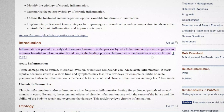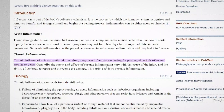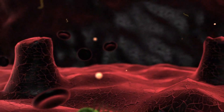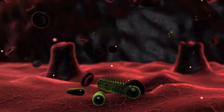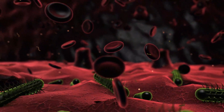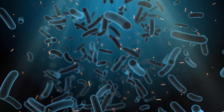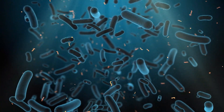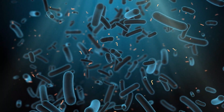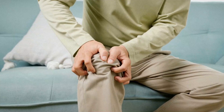Chronic inflammation is different from the short-term kind your body uses to heal a cut or fight off a cold. That kind is helpful, but when inflammation sticks around every day, even without injury or illness, it starts causing real damage. It can make your immune system confused — instead of protecting you, it begins attacking healthy cells. Over time, that raises your risk for arthritis, heart disease, type 2 diabetes, certain cancers, and even depression. And the worst part is you often don't feel it happening.